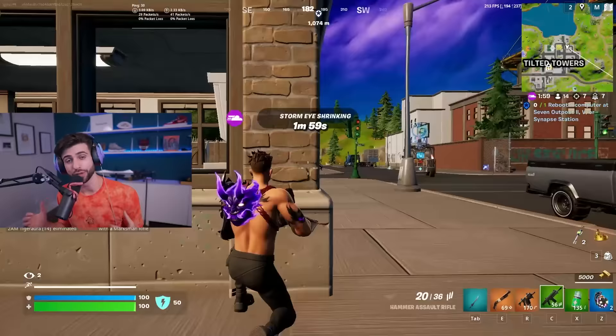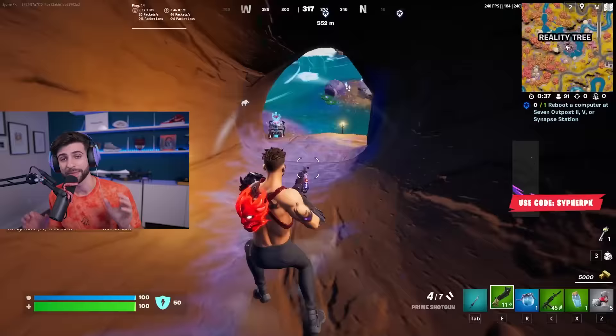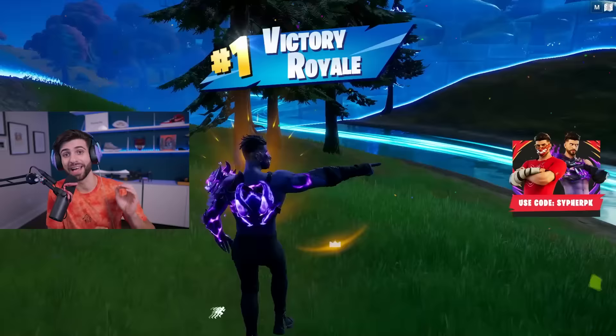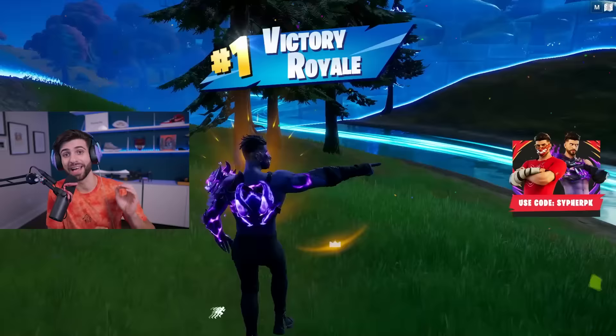A lot of people were concerned about the shoulder piece on the edit styles and whether it might get in the way. The shoulder piece was originally on the right shoulder, and when you ADS it would have been in view. So we decided to move the shoulder piece to the left side so that it doesn't get in the way. We were very intentional about making sure the skin is very usable and not pay-to-lose.